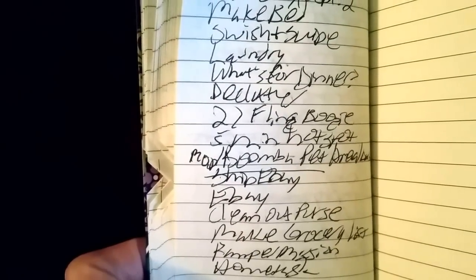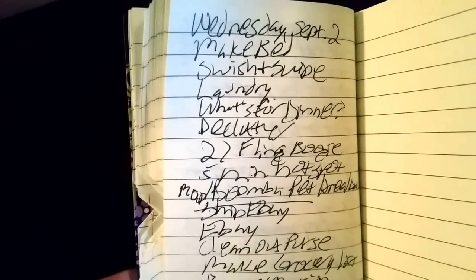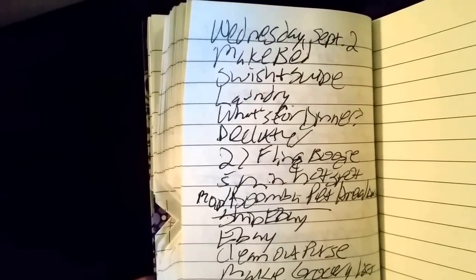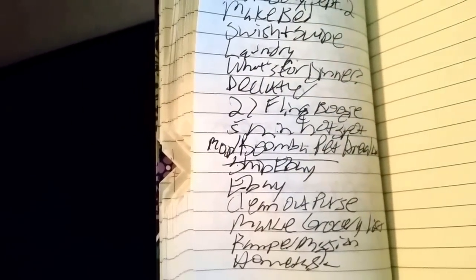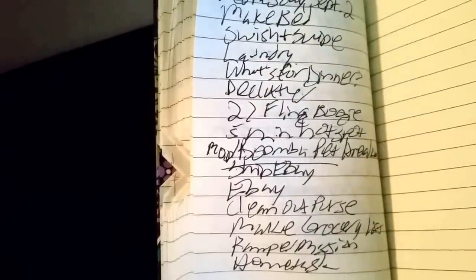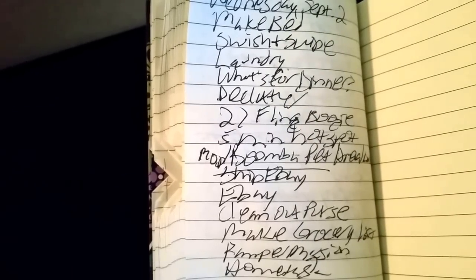Good morning. I wanted to show you my FlyLady routine. She says to break it up into morning, afternoon, and evening, but since I work I don't have a regular schedule — I just squeeze it into my day. Today is Wednesday and this does change from day to day. I use a little notebook and fold up the pages I've done as an encourager. There are days when I don't get everything done and that's okay — it doesn't have to be perfect.